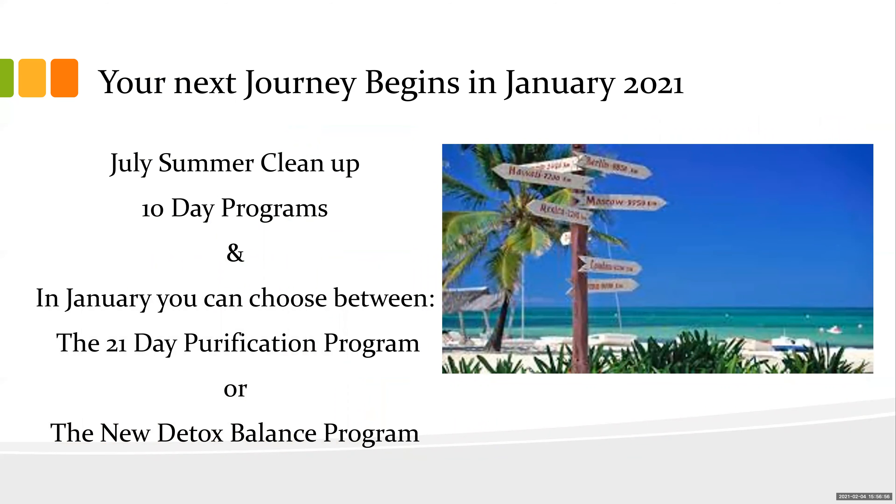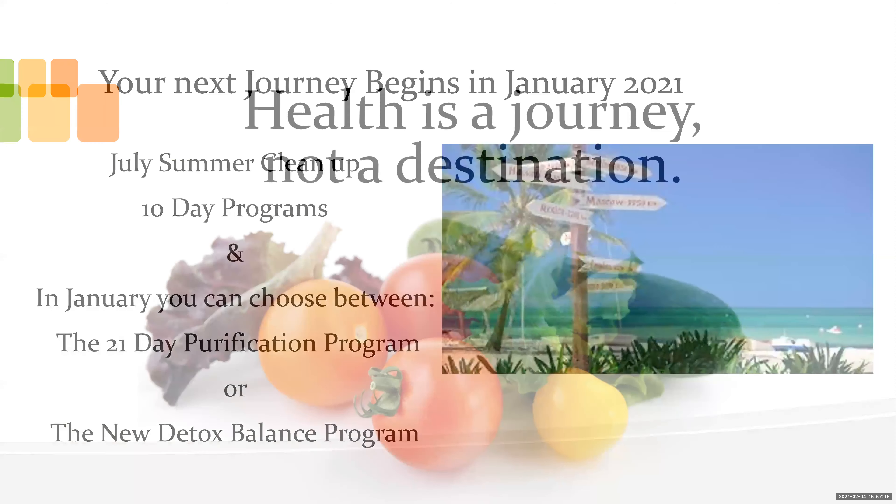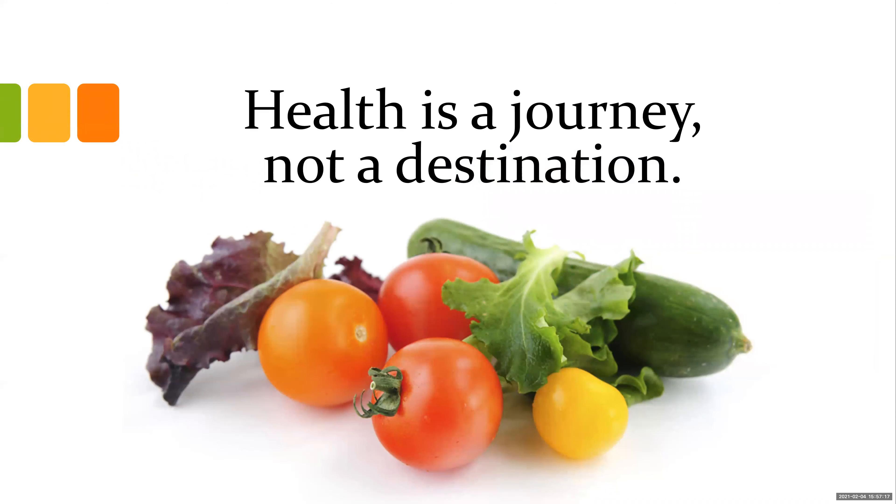I do other programs in April and July — something to think about. I'd really like you to consider doing the 21-day program; it gives you maximum benefit. The 10 days is like dipping your toe in the water to see if you can do it, but 21 days gives you maximum benefits. Remember: health is a journey, not a destination. Keep eating the way you've been eating, and I'll send out macros for everyone to follow.